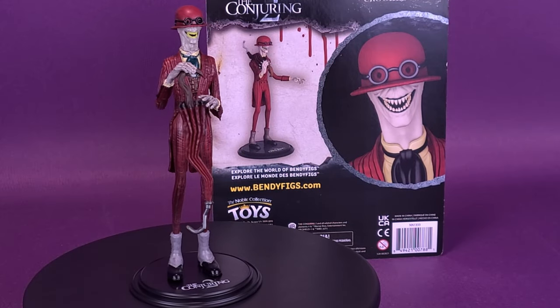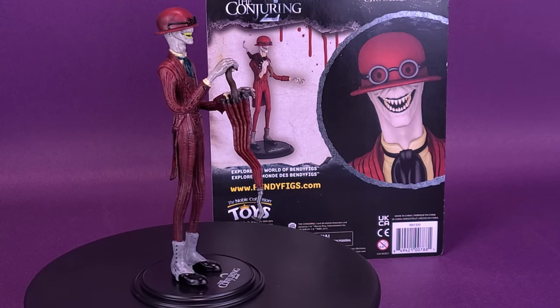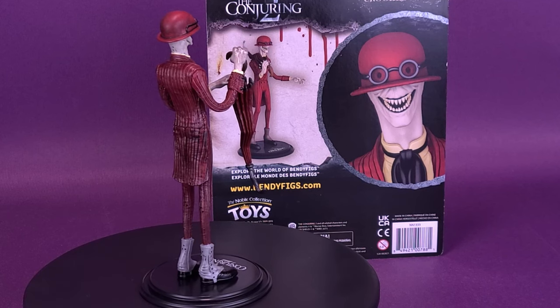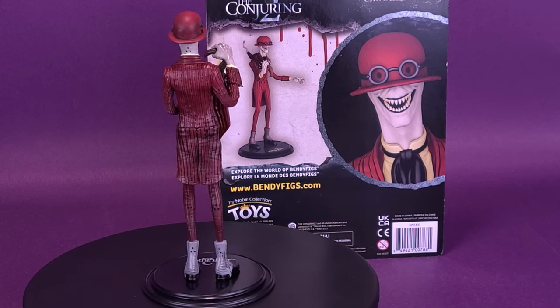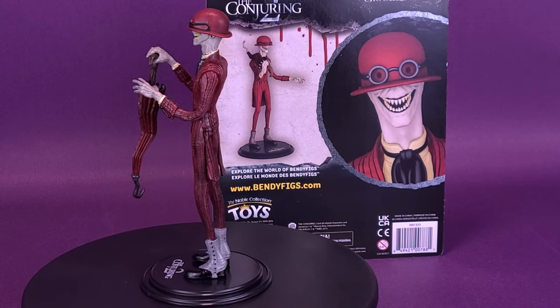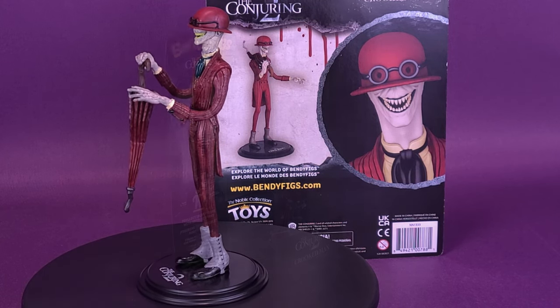Based on the 2016 movie The Conjuring 2, this haunted zoetrope toy torments Ed and Lorraine Warren. There was a crooked man — he walked a crooked mile. Play and display these authentic, intricate figures from your favorite brands, coming in a unique and flexible form.